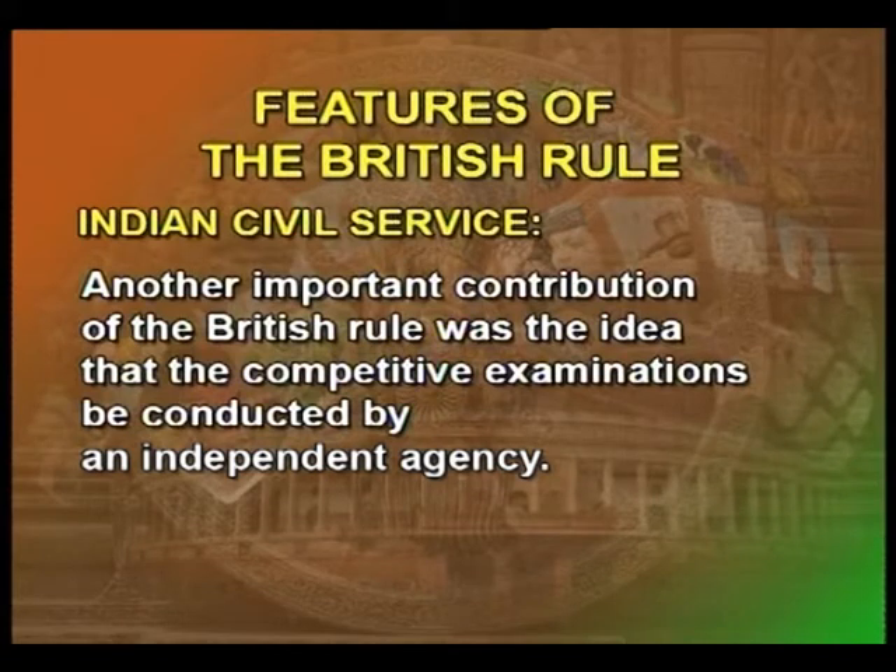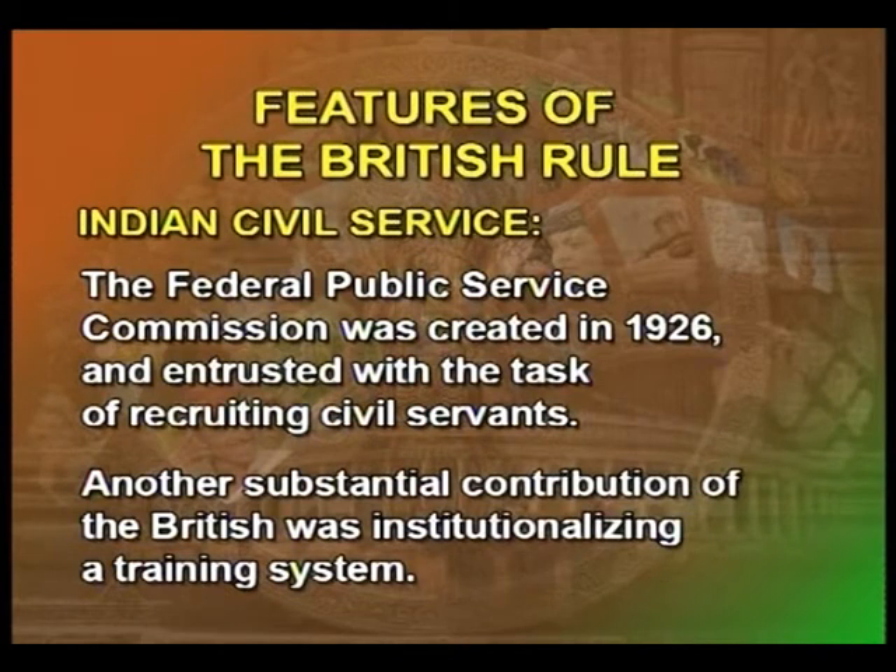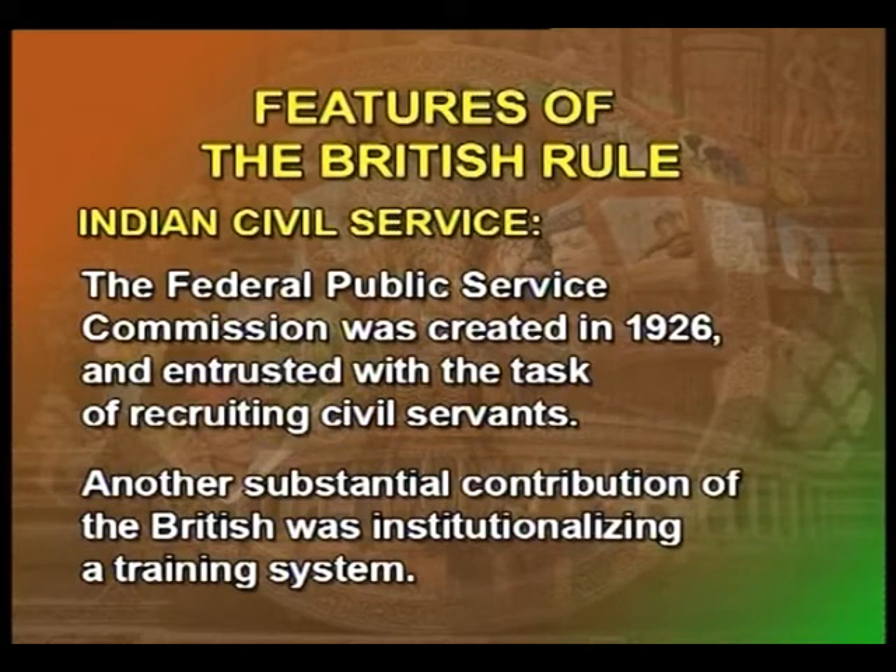Another important contribution of the British rule was the idea that competitive examinations be conducted by an independent agency. Accordingly, the Federal Public Service Commission was created in 1926 and entrusted with the task of recruiting civil servants. Another substantial contribution of the British was institutionalizing a training system. Efforts which began in 1880 with the setting up of the Fort William College at Calcutta continued with several modifications and innovations till the end of the British rule in India.